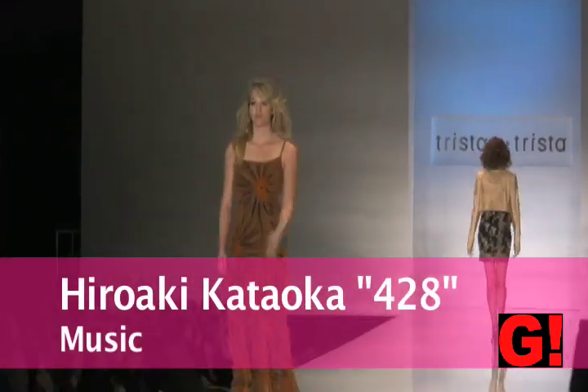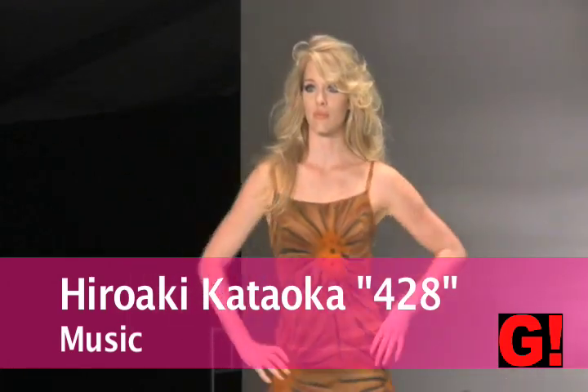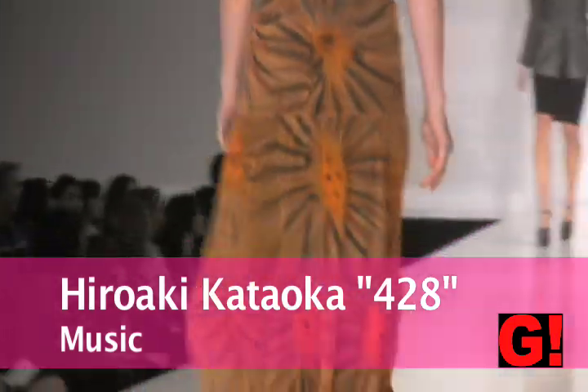This next dress is a long dress with browns and burnt orange as the pattern to make it look like flowers. It's also got a nice ruffle at the bottom.